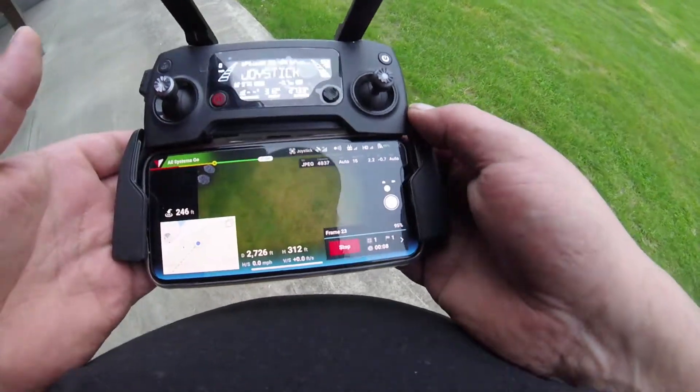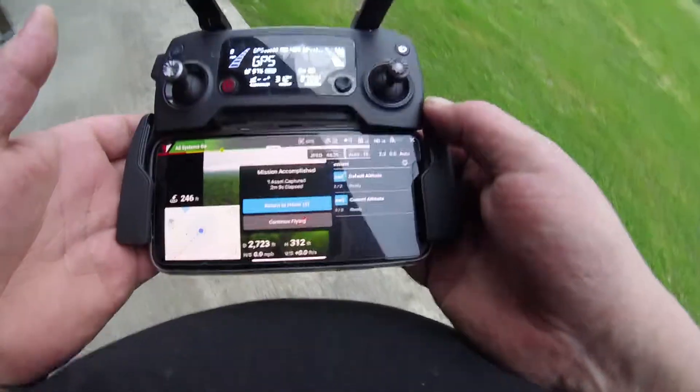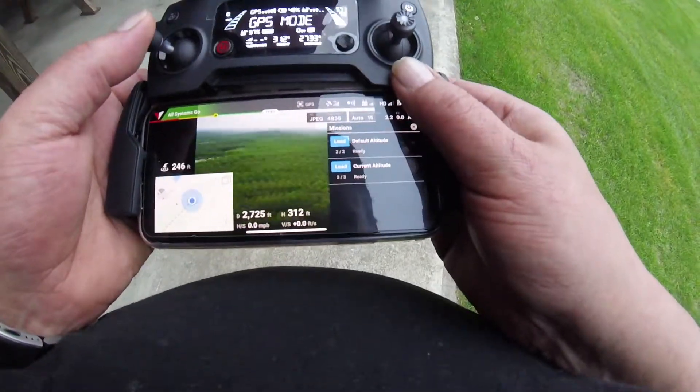Wow, that's using a lot of battery. Mission accomplished. Come home.